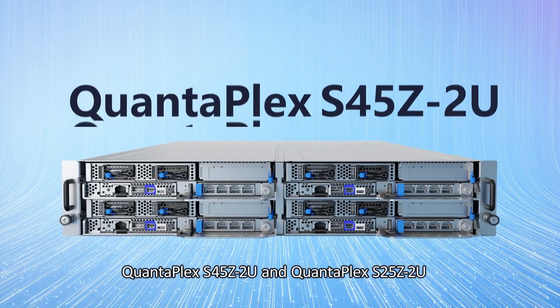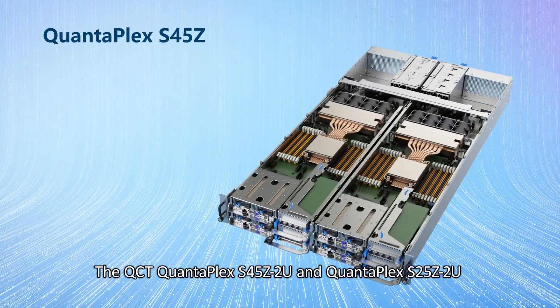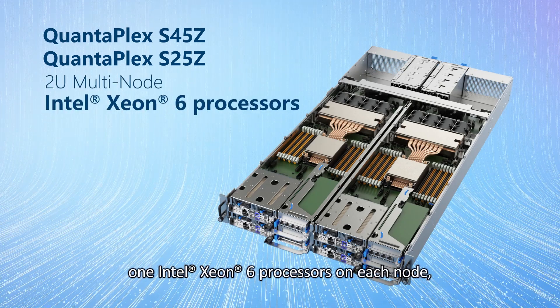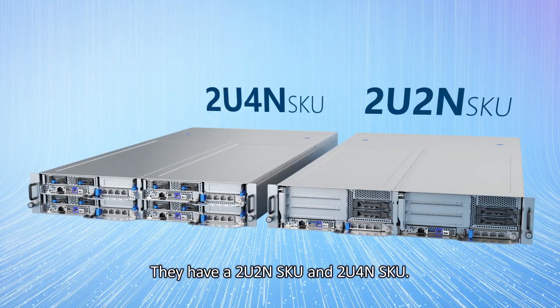The QCT QuantaPlex S45Z2U and QuantaPlex S25Z2U are 2U multi-node servers powered by one Intel Xeon 6 processor on each node. They are available in a 2U2 node and 2U4 node SKU.